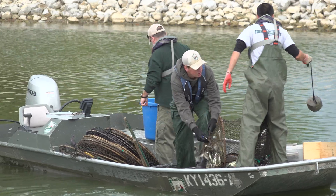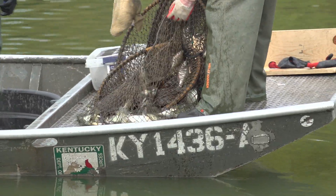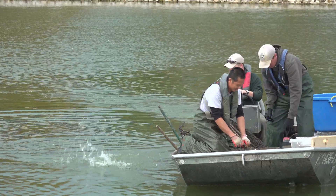Today we're at Panther Creek Park. It's one of the members of our FENS program and it's a great partnership that we have with local municipalities. Most of these FENS lakes are owned by city and county governments. Yellow Creek and Panther Creek are owned by Davies County. We also have Wayman Morris Park that's owned by the city of Owensboro.